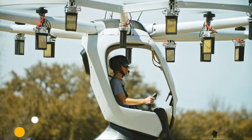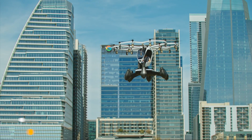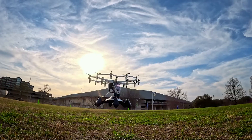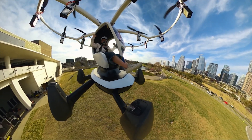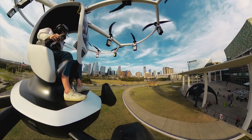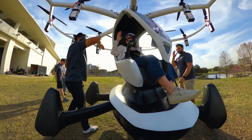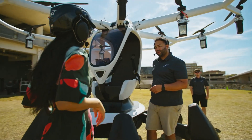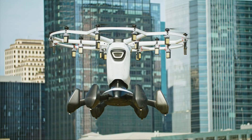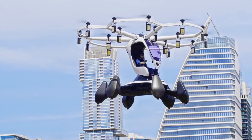Ever wanted to fly an aircraft without spending years and a small fortune on a pilot's license? Lift Aircraft has made the dream a reality with HEXA. This is a single-passenger, semi-autonomous eVTOL designed purely for the thrill of flight. Because it's classified as an ultralight in the US, you don't need a license to fly it. The HEXA features 18 independent electric motors and propellers, so it can fly safely even if a few motors give out. Flying is as simple as using a single joystick. For extra safety, it's equipped with a ballistic parachute, and one of its coolest features is that it's amphibious — it can land on both land and water.